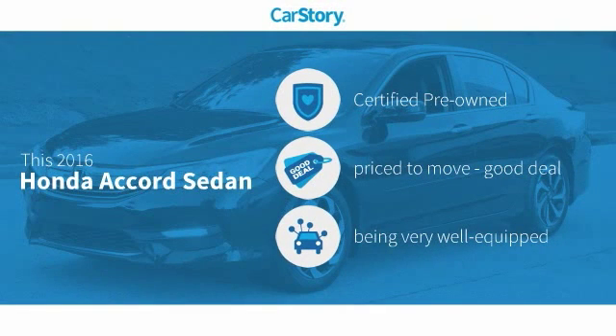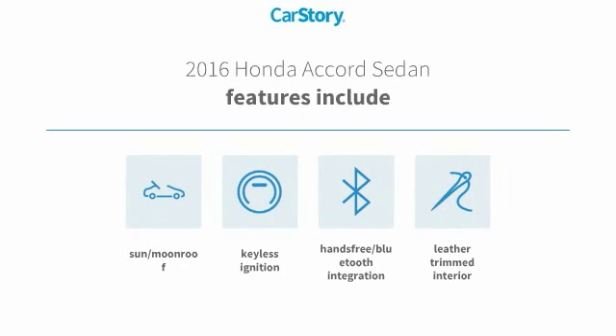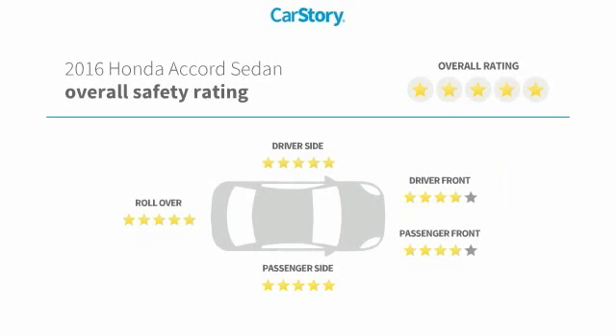Car Story Research indicates this vehicle as certified pre-owned, a good deal, and loaded with features. Features also include keyless ignition, leather interior, sun/moon roof, hands-free Bluetooth integration, and has been listed as an IIHS top safety pick with these ratings.